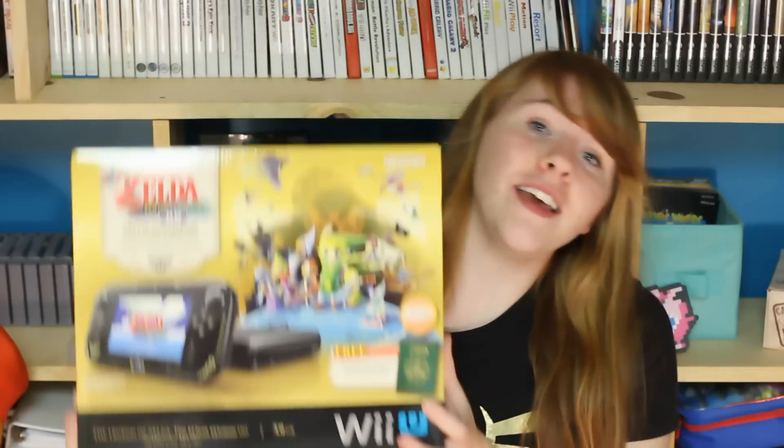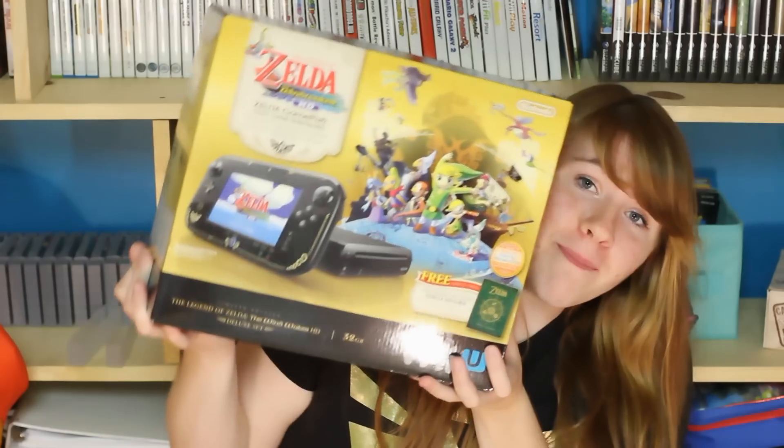Hey guys! So today is September 20th as this is being filmed, which means today is the day that the Wii U Deluxe Edition officially takes its price cut from $350 to $300, which is a great deal because also that came out today is the Legend of Zelda Wind Waker HD bundle.